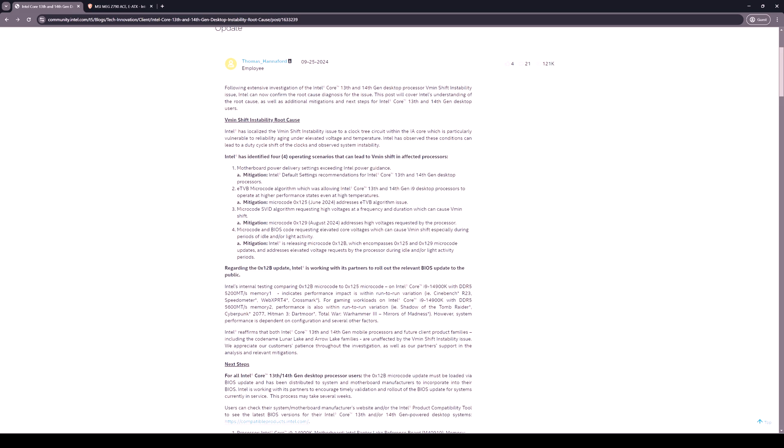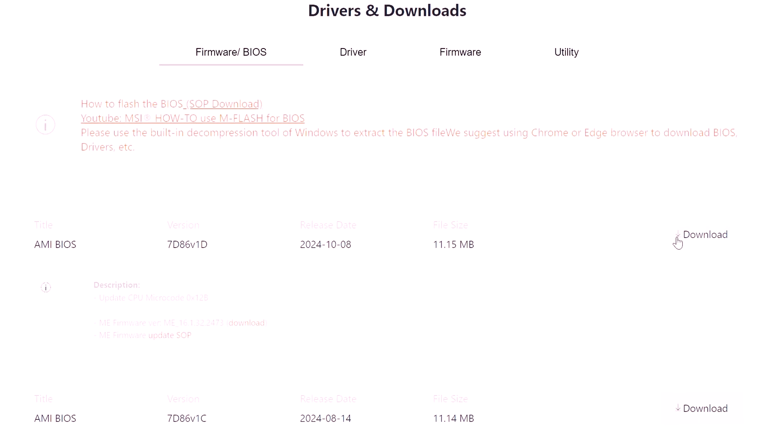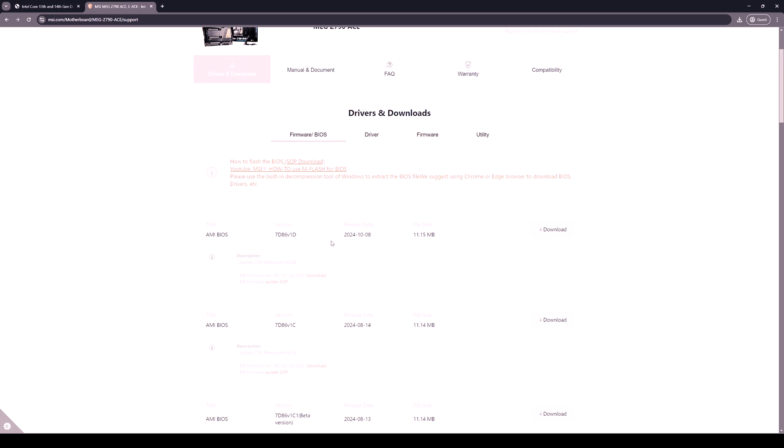Anyway, let's move on, install the BIOS, and check the results. We'll compare results before and after applying the BIOS update. One thing to keep in mind: if you have an MSI motherboard, you first manage the ME firmware, then restart the system, enter the BIOS, and then apply the new BIOS update.